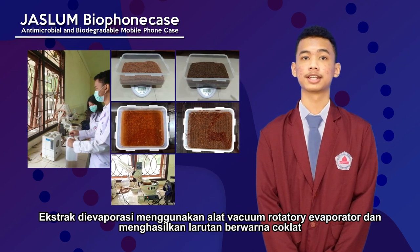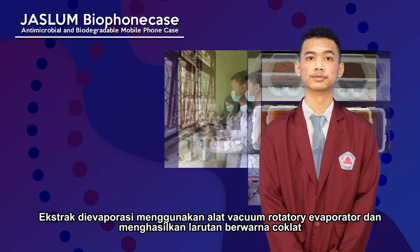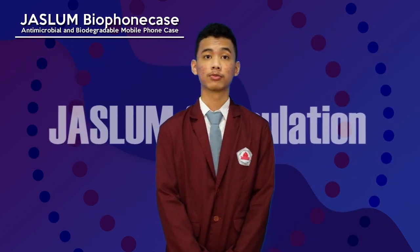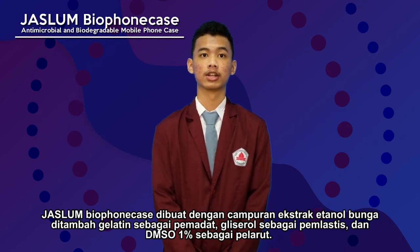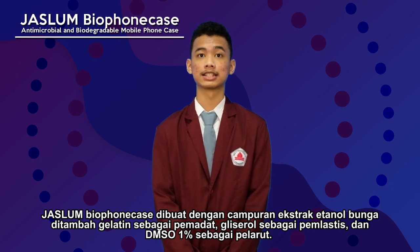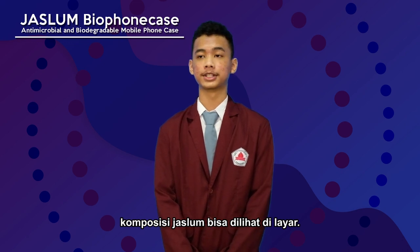The extract was then concentrated using a vacuum rotary evaporator and yielded a brown residue. The second method is JASLAM formulation. JASLAM Bio phone case is made from a blend of flower ethanol extract with the addition of gelatin as emulsifier, glycerol as plasticizer, and DMSO 1% as solvent. The composition of JASLAM can be seen on the screen.